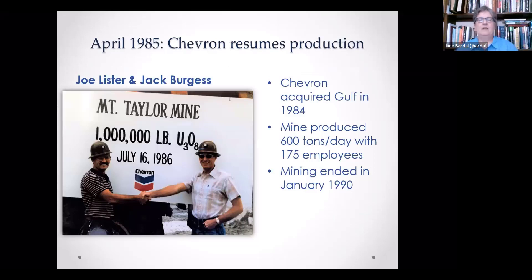In April of 1985, Chevron resumed production — at the time, part of one of the largest corporate mergers in U.S. history. From that point forward, the mine produced 600 tons a day with only 175 employees. Most other operations were closed, so they had the cream of the crop to pick from — the top-level, most productive miners. You can see Joe Lister there on the left in a picture taken in 1986, alongside Jack Burgess, who I had interviewed a few years prior — and that's actually how I got to meet Joe, through Jack.